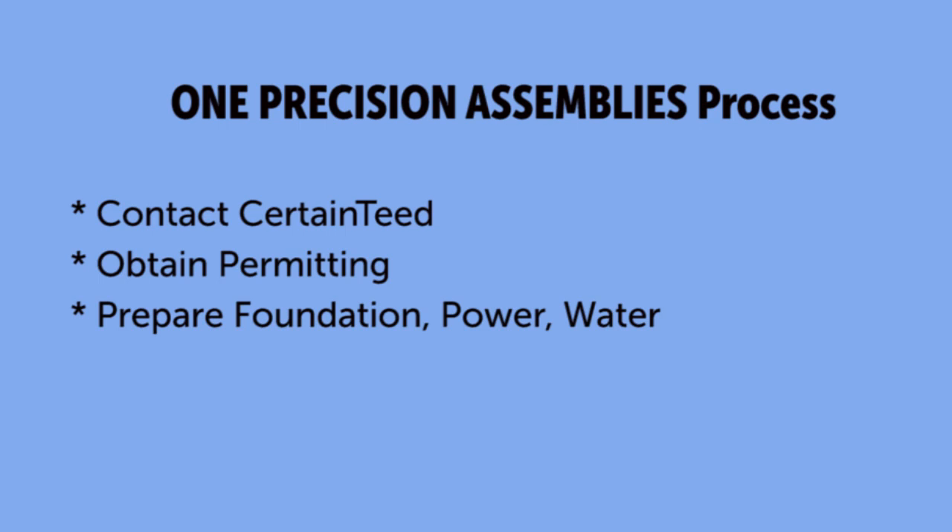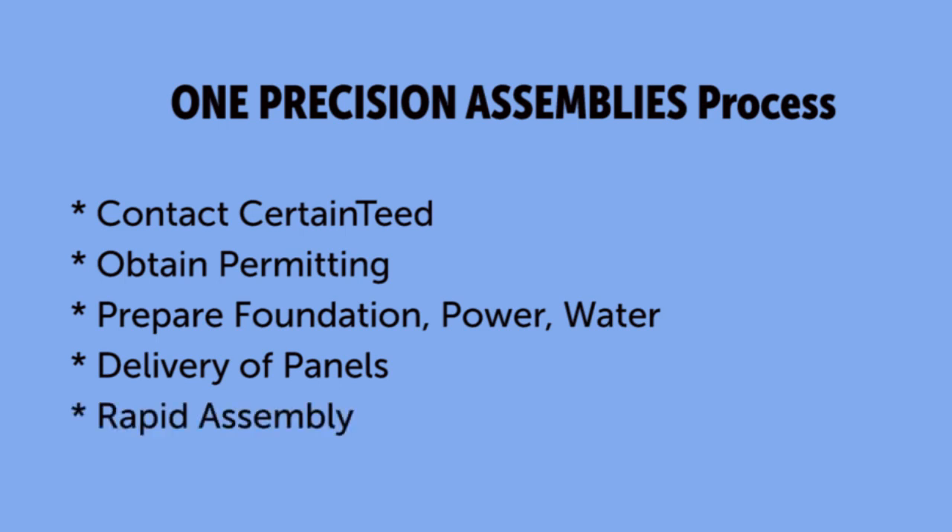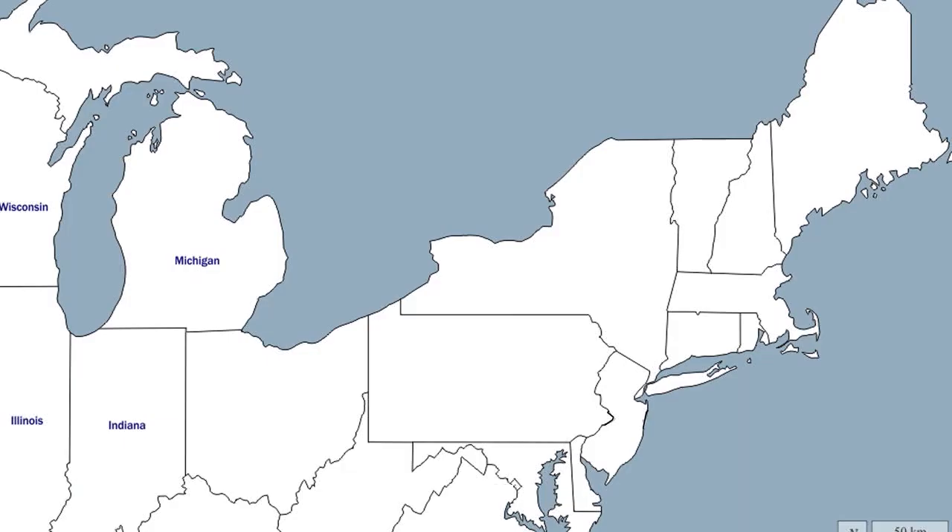Let's go step by step — what does that look like? You'd reach out to us and let us know you're interested in One Precision Assemblies for your project and your development. Once the permit is granted, you're digging the hole, you're putting in the foundation. Once that foundation is ready, we come and deliver the panels to your job site. We're responsible for assembling the panels onto your foundation.